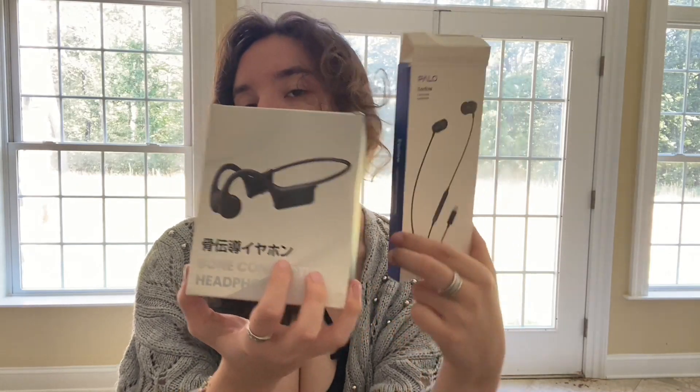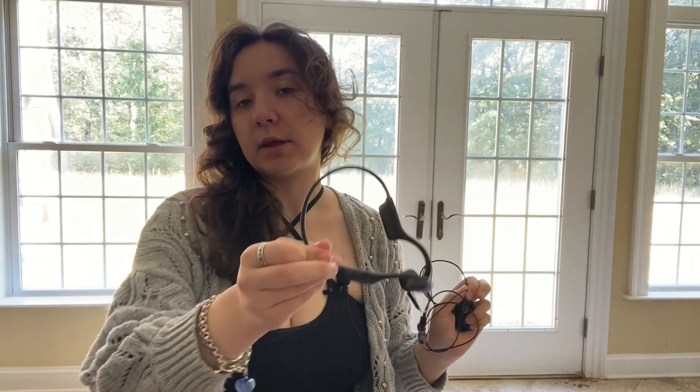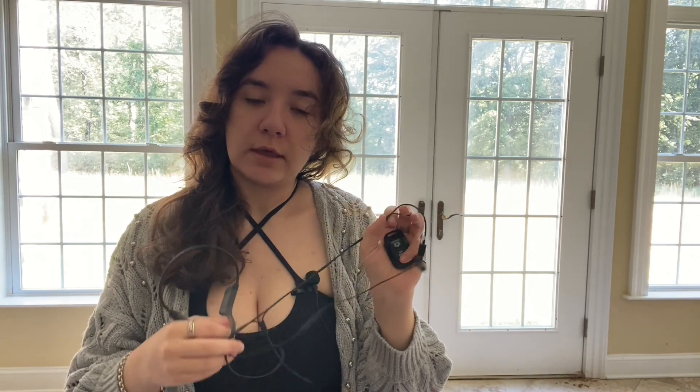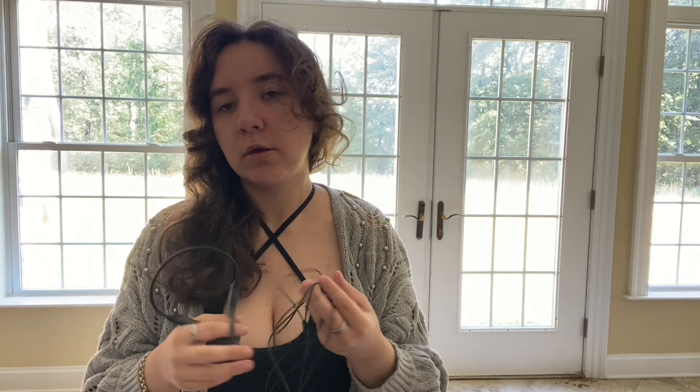Today I will be comparing these two headphones from the show. As you can see from the cover, there are two different types of headphones. We got the corded ones and then we got the open ear ones. Now the open ear ones sit beside your ear instead of in the ear, which is why it's called open ear. The corded ones are just the in-ear headphones with the plug in at the end.